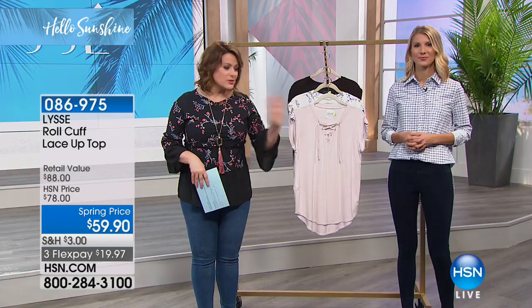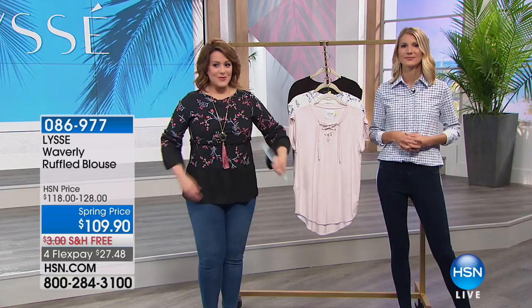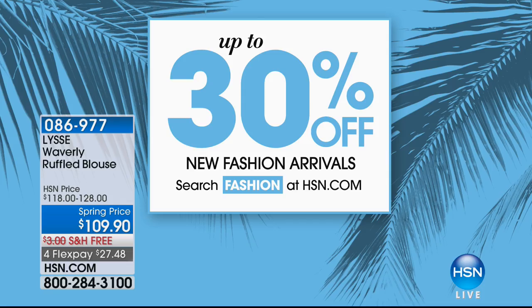086975 is your item number. Still so much to come from Lissé for our brand-new style edit and spring refresh. Take a look at this Waverly ruffled blouse coming up — it looks like a silk blouse but it's got stretch. Even though it's got some slight ruffles, it doesn't make you look bigger or overwhelming. We have two colors available. $27.48 on a credit card, free shipping. Extra small through 3X available. 086-977 is your item number.